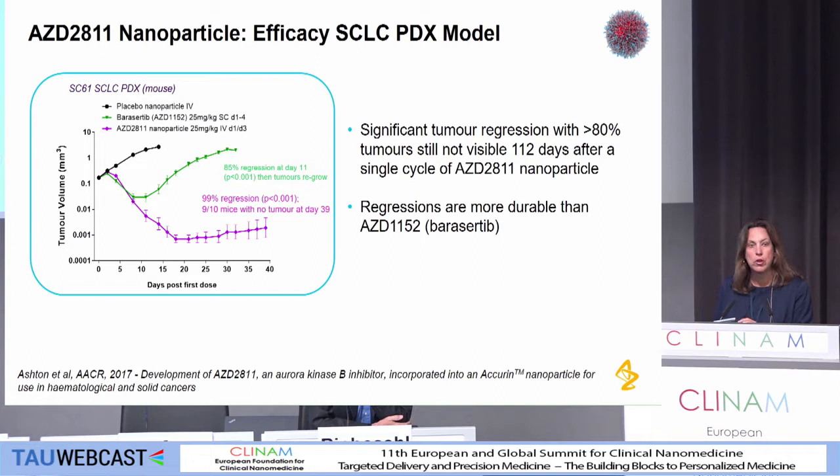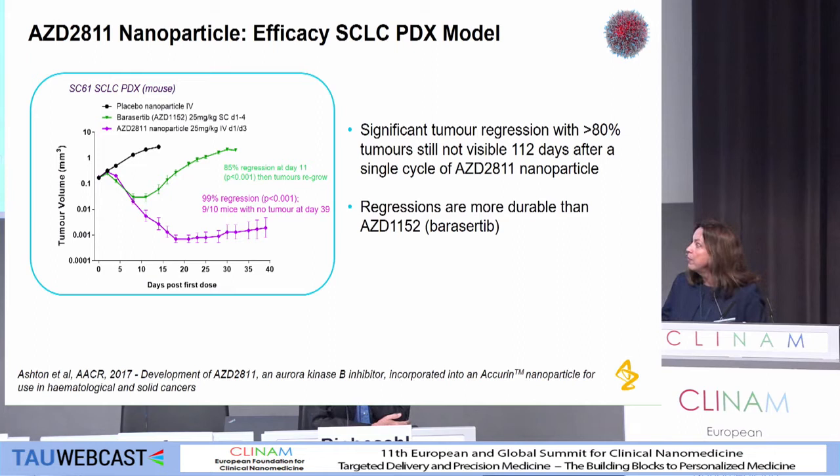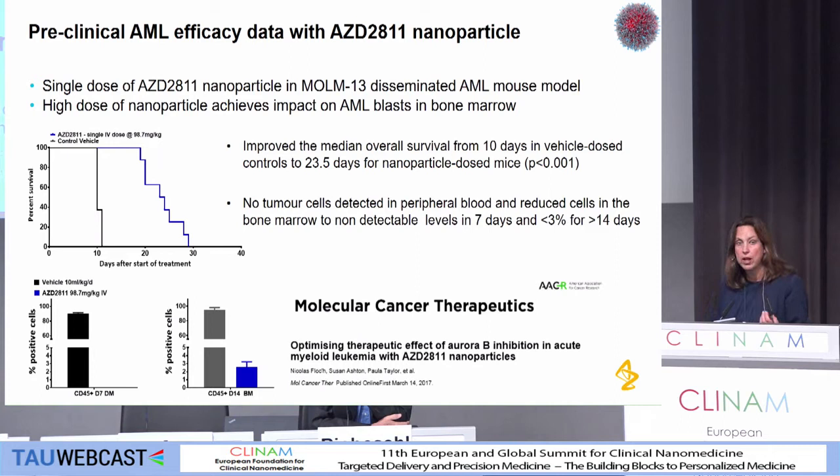One indication we're looking at is small cell lung cancer, and we've done a number of models, but particularly this PDX model, which clearly shows that when we dose the nanoparticle, we've got a far more durable response than when we had the original compound that went into the clinic in LEM52 — and that's at half the dose intensity. So far better response at half the dose intensity. Also in AML, the models for hematological cancers are quite difficult pre-clinically, so this is a disseminated model. After a single dose, we had an improved median overall survival, no tumor cells detected in the peripheral blood, and limited in the bone marrow. That's all written up in the Molecular Pharmaceutics paper.